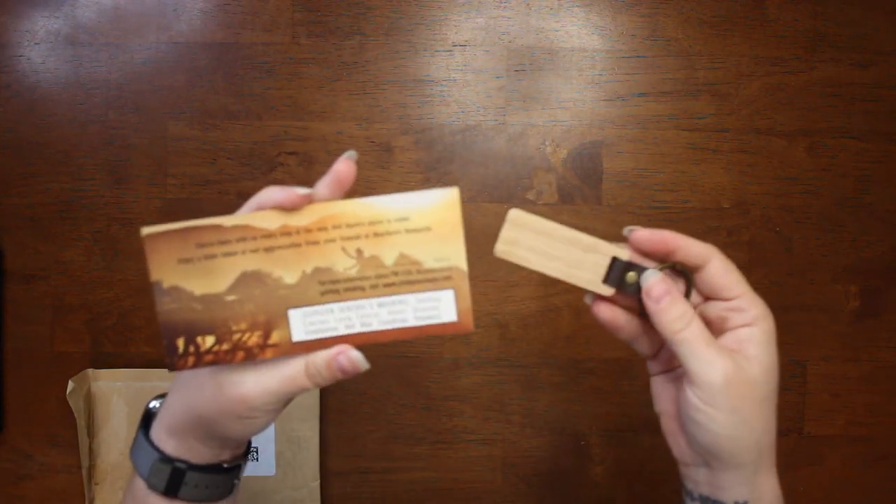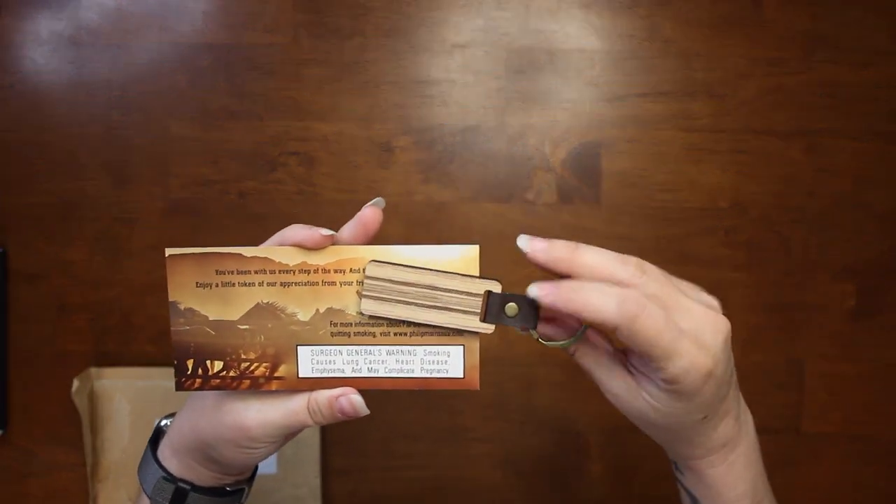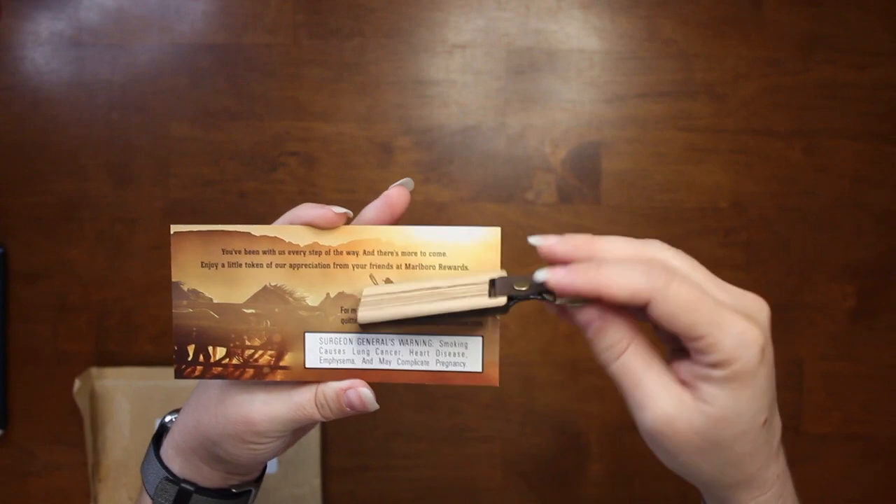Things have been a little crazy. This is from Marlboro and it is just a little keychain.